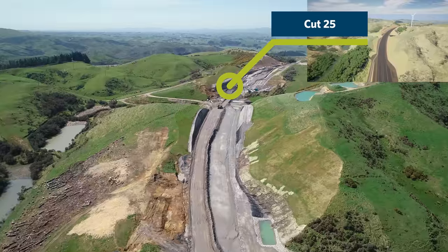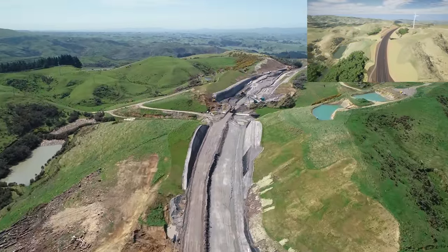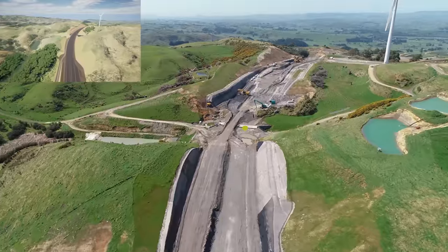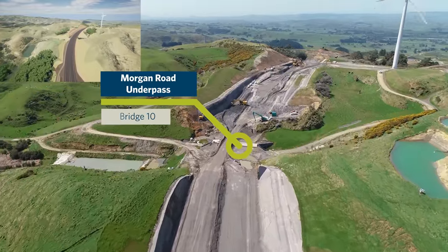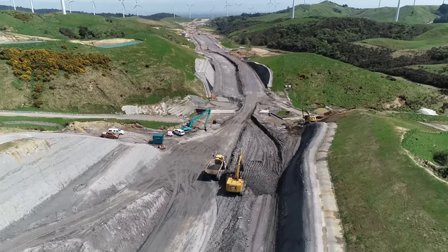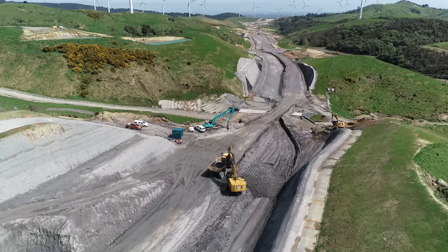We're now approaching Cut 25, the last major cut on the project. This cut has less than 100,000 cubic metres remaining. The material is being transported both to the east and the west to finish the remaining fills. We're just flying over Bridge 10, which is an underpass constructed to allow access for the landowners.